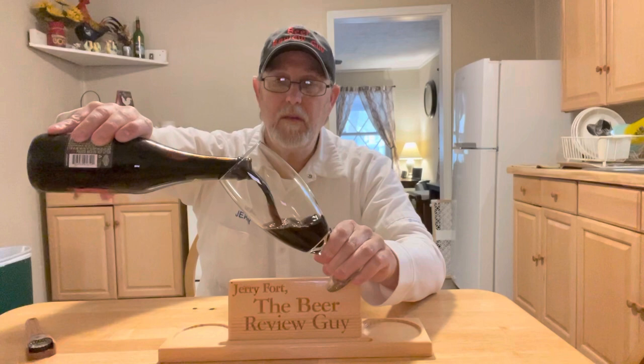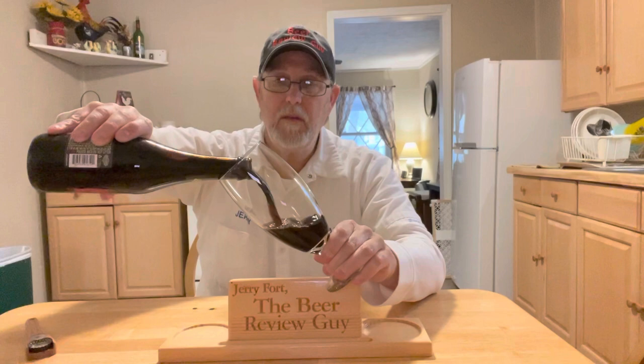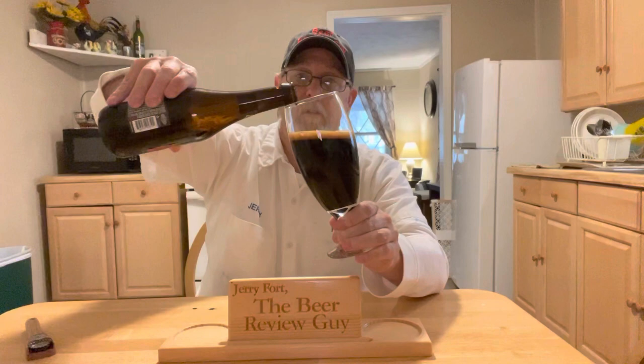Oh my goodness. Wow, just out of the bottle that smells good. I let it set out for about close to an hour just to get to room temperature, because that's when these taste the best — you just get more flavor characteristics out of it if it's not really cold.